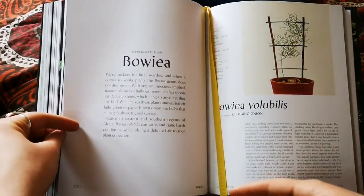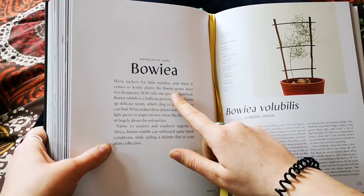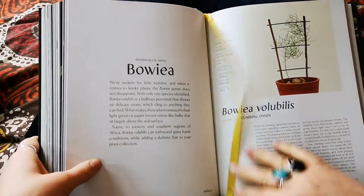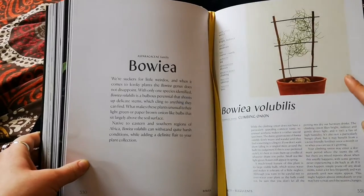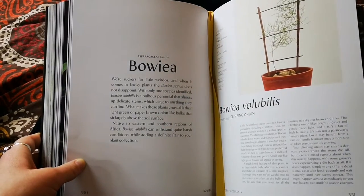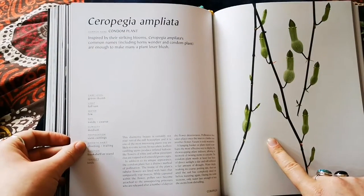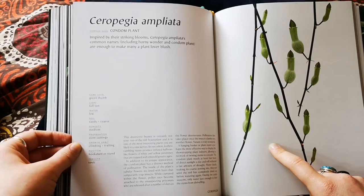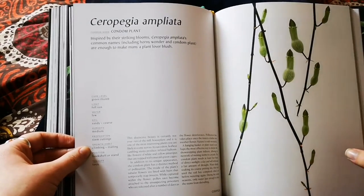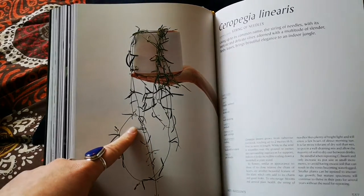Then this one I love — they write: 'We're suckers for little weirdos, and when it comes to kooky plants, the Bowiea janus does not disappoint.' That just epitomizes a lot of us plant hobbyists. The common name is 'climbing onion' — so cool. Then Ceropegia — I'd never heard of this before — the common name is apparently 'the condom plant,' or alternatively 'horny wonder.' Do with that information what you will. It's also known as Ceropegia linearis, not to be confused with Hoya linearis, which is very similar.